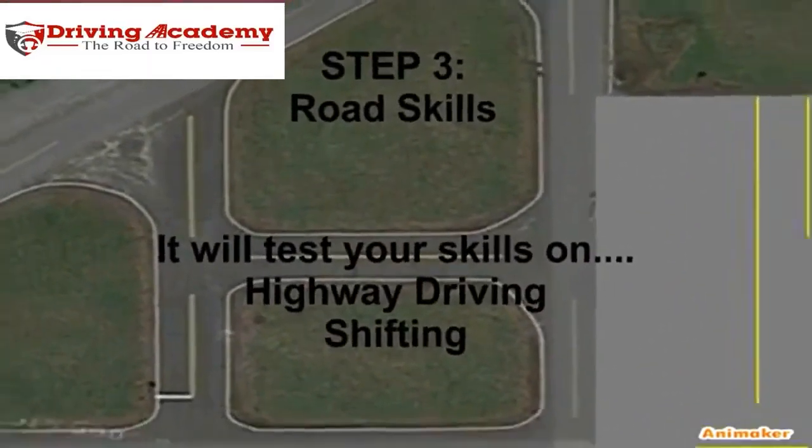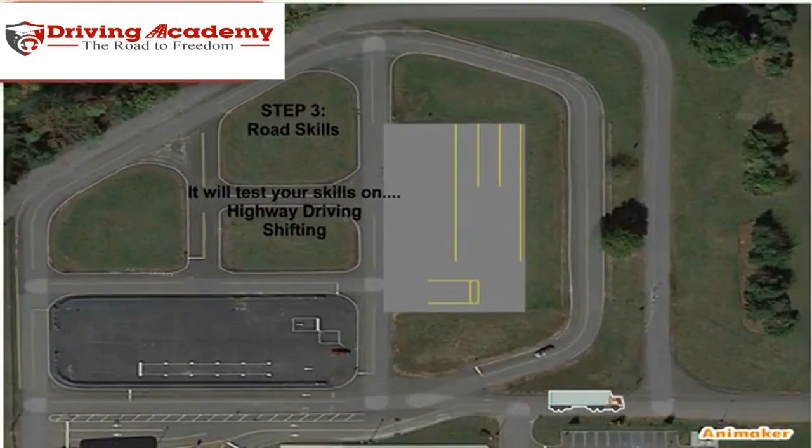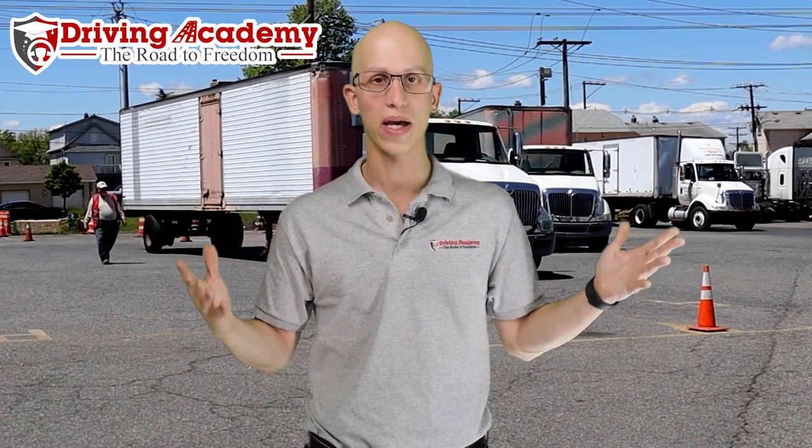The next step is going to be your road skills. This is where they're going to take you out onto the road and test your skills on highway driving and shifting. This is the easiest part of the test. If you do everything that the video just talked about, then you pass your test, and now it's time to get your CDL license — within 10 days, you're ready to rock and roll and start yourself on your road to freedom.